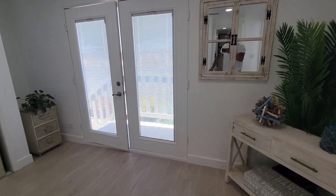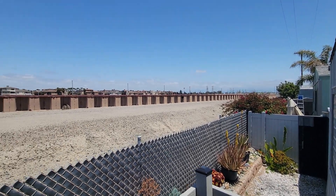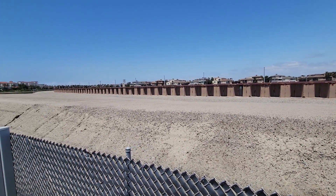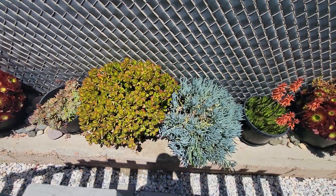One good thing about this unit: it's located against the back of the park. There's a newly constructed patio for chilling in the backyard, which faces the million-dollar houses and protected wetlands you can see over the fence. That's the Hyatt Hotel on Pacific Coast Highway. All these plants are included.